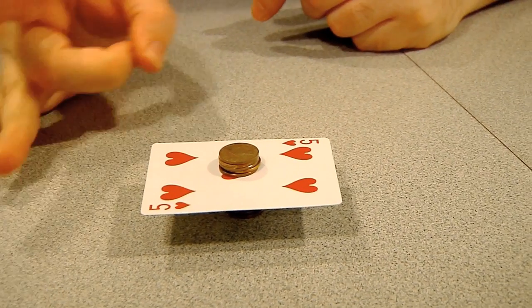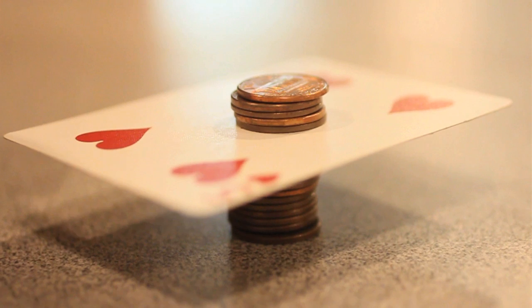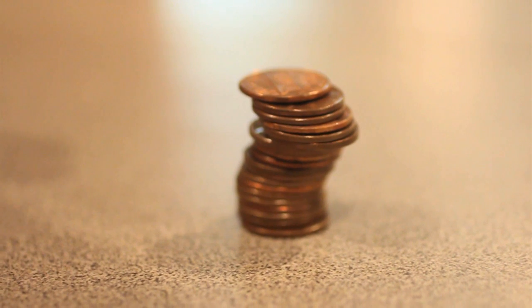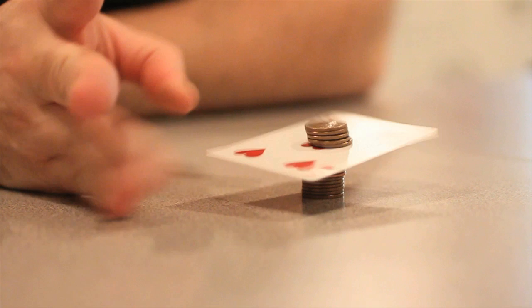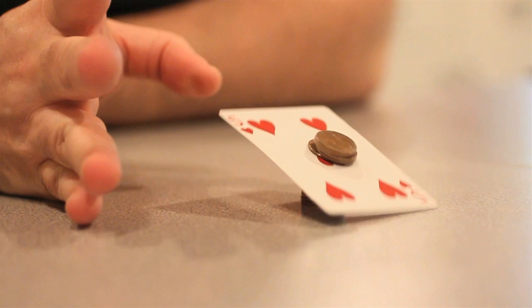Okay, so here's what you do. The key is to apply a quick hard force to the card, changing its inertia so quickly it doesn't have a chance to affect the pennies' inertia. If you hit it too slowly, the friction of the card moving will cause the pennies' inertia to change as well, knocking over the stack.